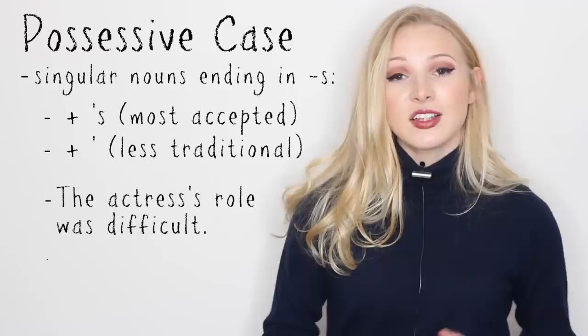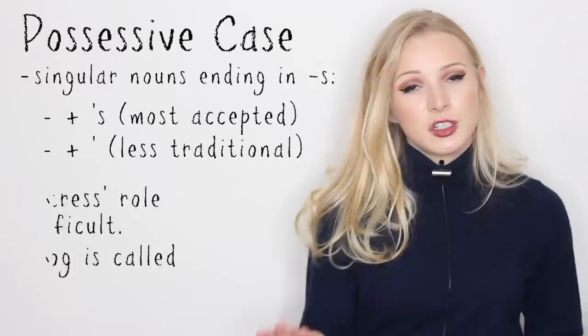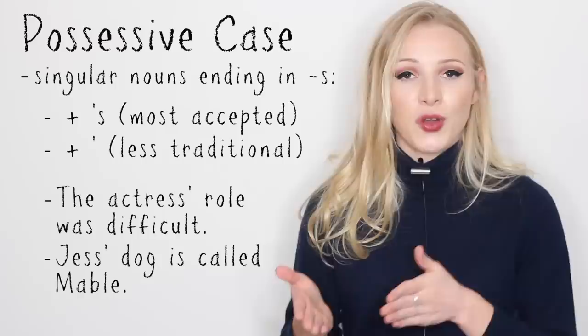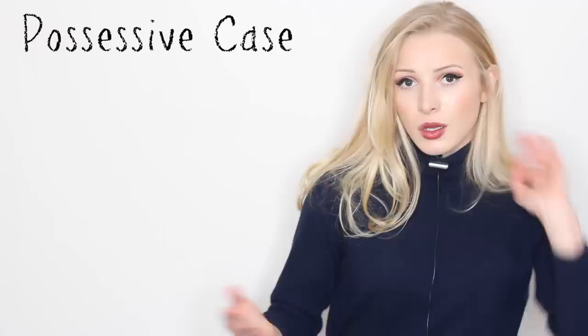I personally like to stick with the apostrophe S because I think it's the most traditional. For example, the actress's role was difficult, or Jess's dog is called Mabel. Now with the other rule, where they just put the apostrophe and don't put the S, you will still treat it in spoken English as if you had that S there — you will still say Jess's dog is called Mabel and the actress's role was difficult, even though the S is not there.